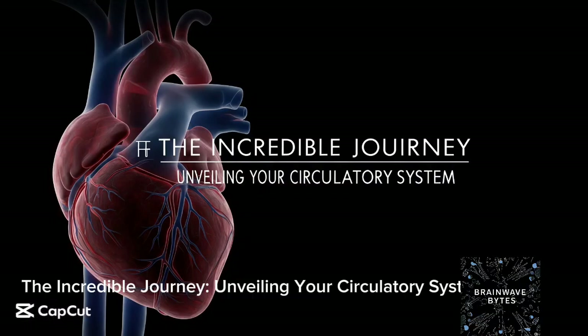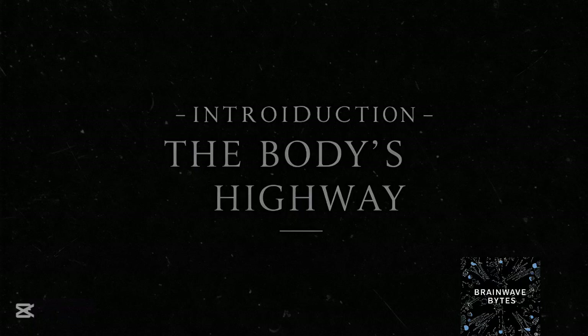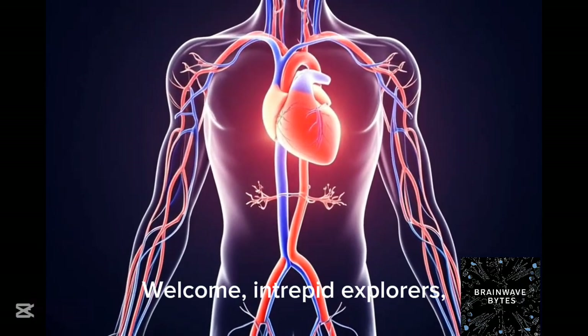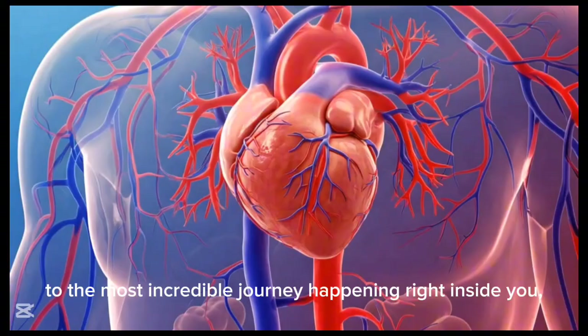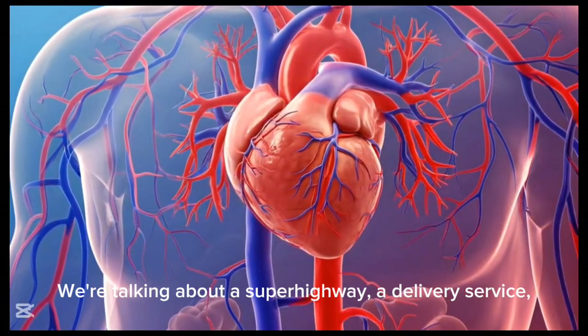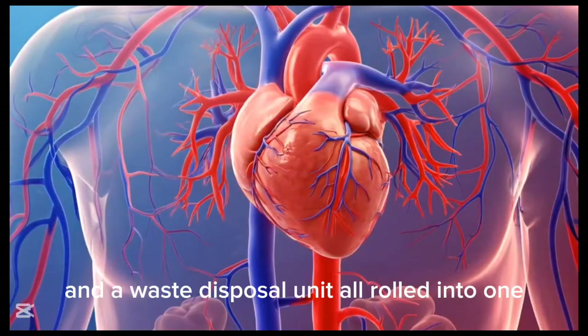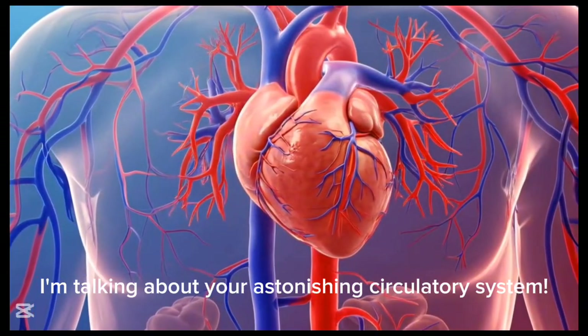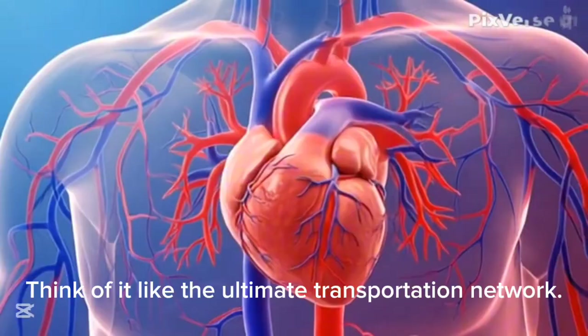The incredible journey unveiling your circulatory system. Welcome, intrepid explorers, to the most incredible journey happening right inside you. We're talking about a super highway, a delivery service, and a waste disposal unit all rolled into one — your astonishing circulatory system.